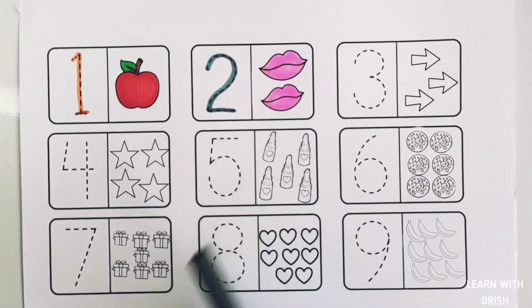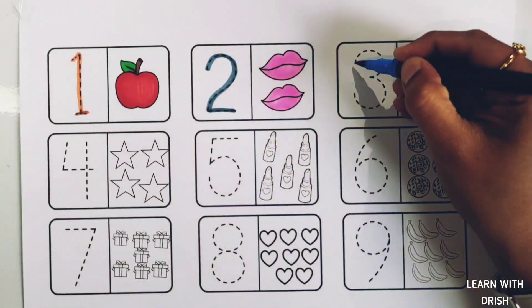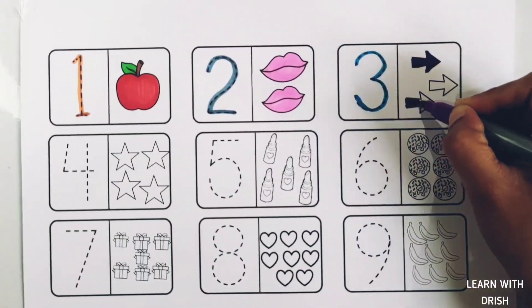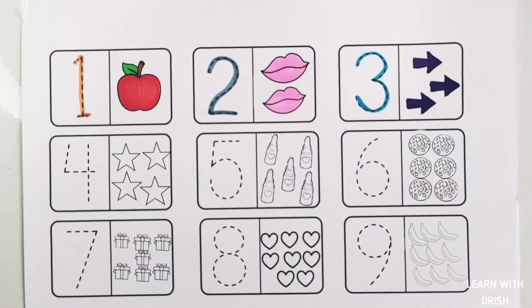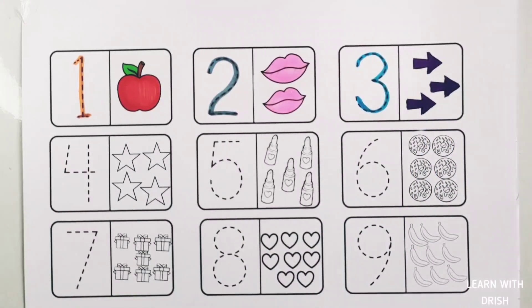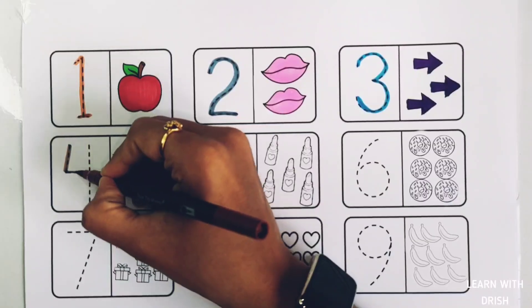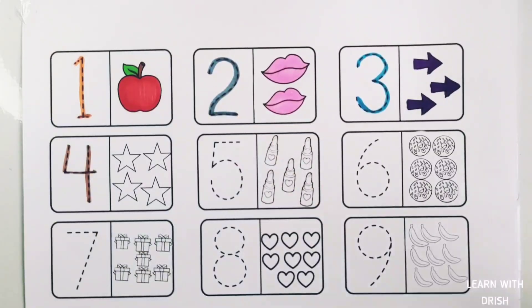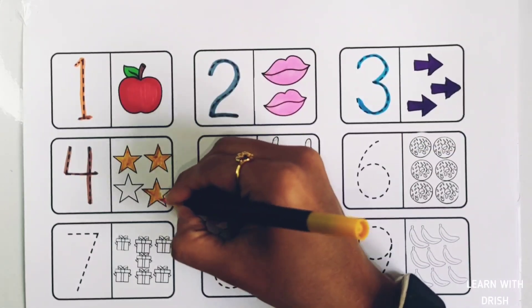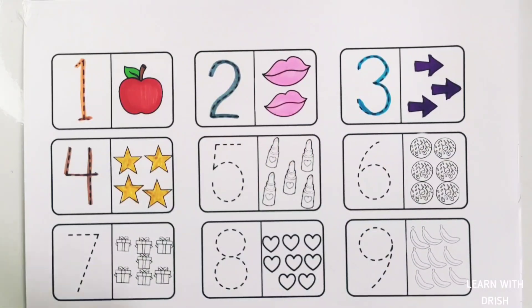Let's learn to count numbers. Number one: one apple. Number two: two lips. Number three: three arrows — one, two, three. Three arrows.